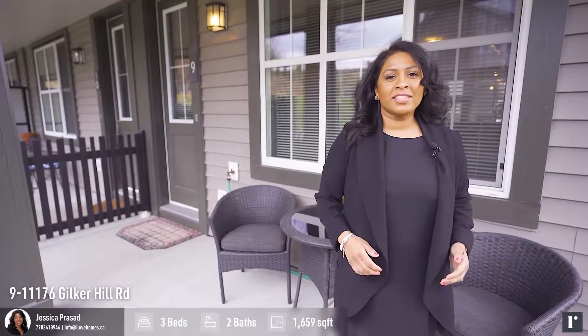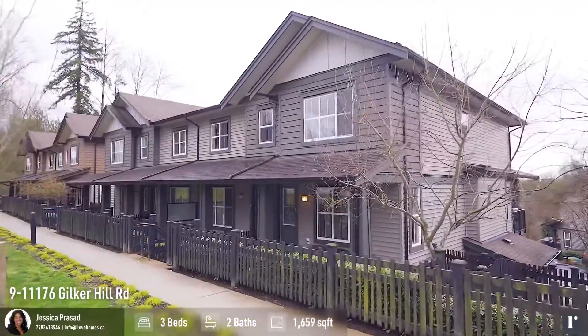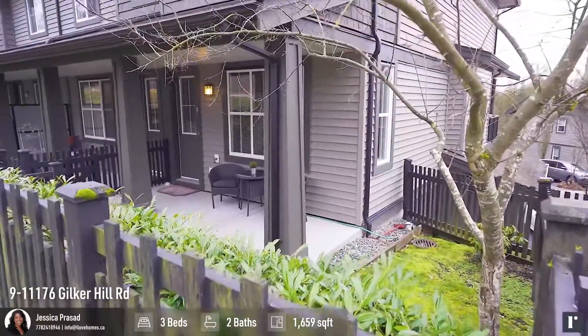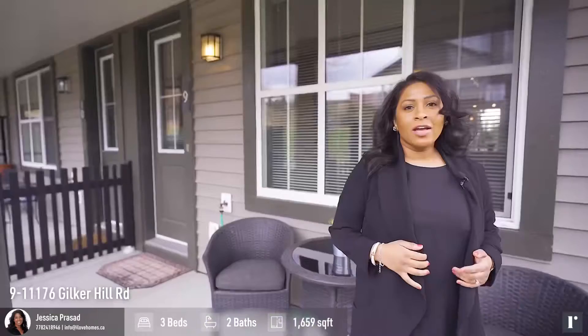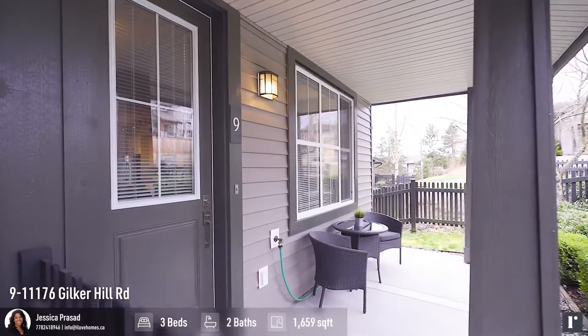Hi, I'm Jessica Prasad with RE-MAX Sabre and ilovehomes.ca. Welcome to Blue Tree at Kanaka Creek. This home is close to everything — shopping, recreation, and really close to Kanaka Creek Elementary School.